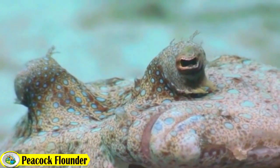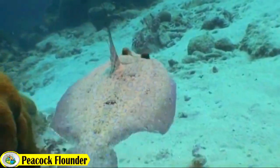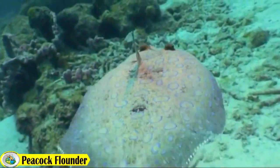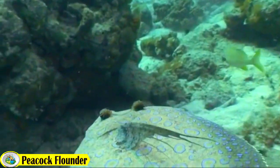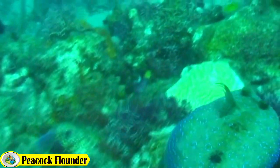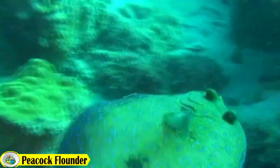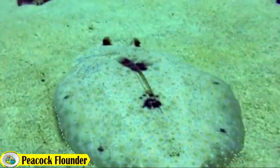Hello everyone, today we are going to take a look at the beautiful peacock flounder, a flatfish. The peacock flounder is found in the Indo-Pacific region. The range extends from the east coast of Africa to Central and South America, the Seychelles, Japan, Australia, the Maldives, and some parts of the Western Pacific. The peacock flounder is a species of flounder about 20 centimeters in length.